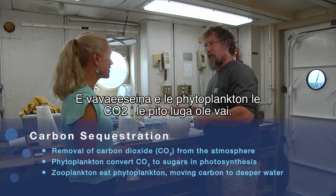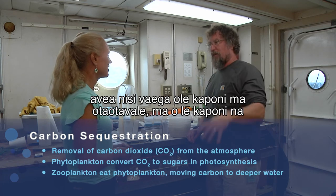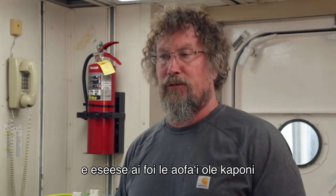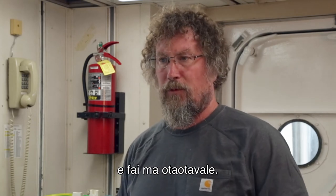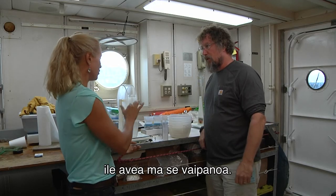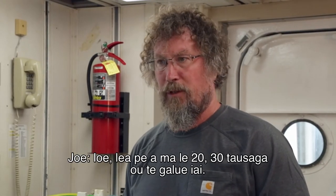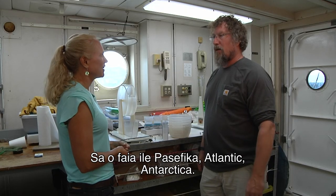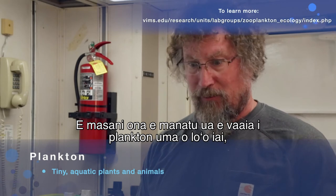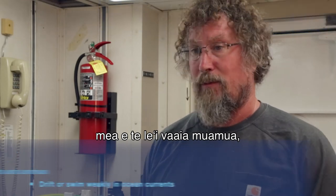Phytoplankton sequester CO2 in the surface waters. The zooplankton eat the phytoplankton and poop out some of that carbon, which sinks down through the water column. The different size fractions of zooplankton excrete different amounts of this carbon, giving us a better estimate of carbon export at the community level. Joe has been doing this zooplankton work for 20 to 30 years across the Pacific, Atlantic, and Antarctica. He notes that you always see something different — there's always a chance of seeing something that maybe no one has ever seen before.